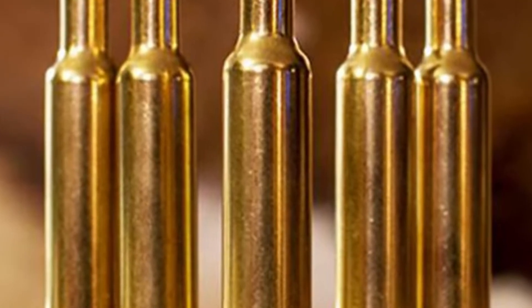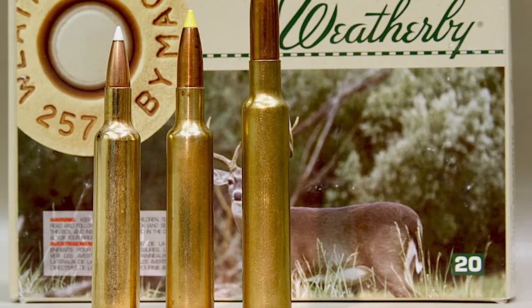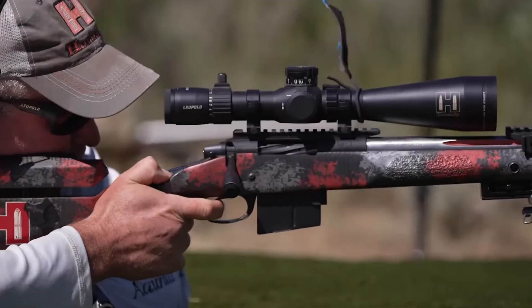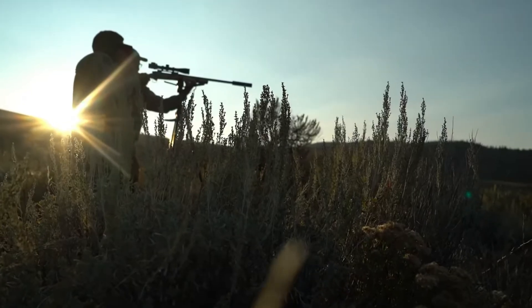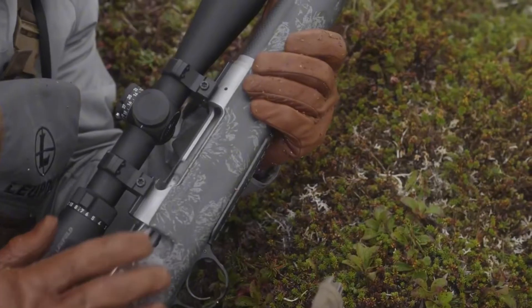The moment a projectile leaves the muzzle, it begins a rapid and terminal descent toward the earth. To defeat physics, we require velocity. We require ammunition that travels so violently fast that it simply refuses to surrender to gravity. Today we are breaking down the five cartridges that turn long-range ballistics into a point-and-shoot reality.